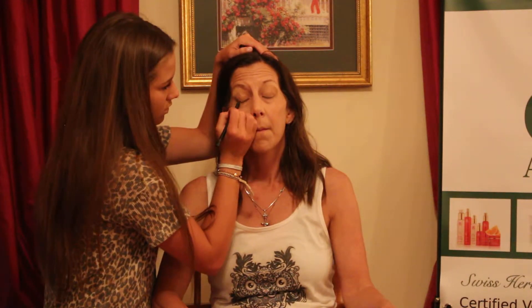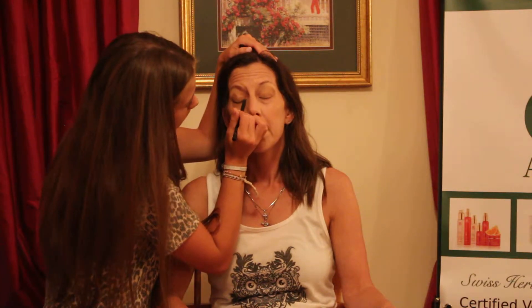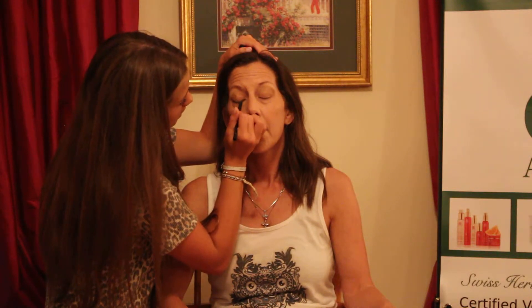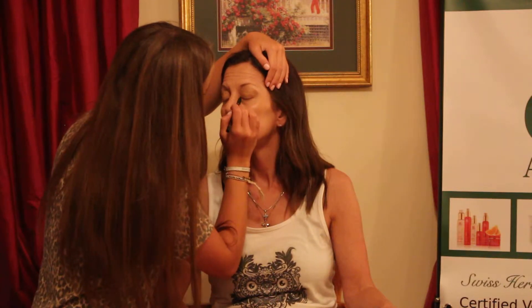Where do you normally put your eyeliner? I put mine most of the time on the bottom waterline and on the top. I'm going to tell you to look down and you just lightly do it, going along your eyelash line. I'm going to do the same for the other eye.